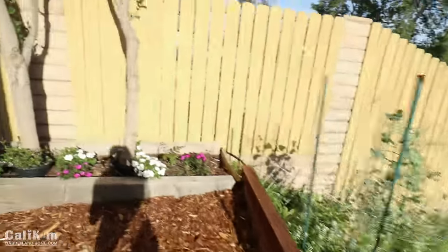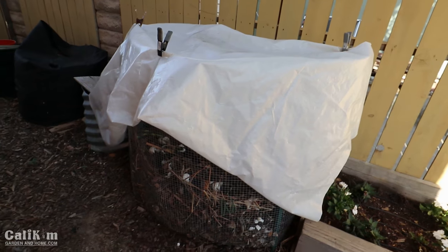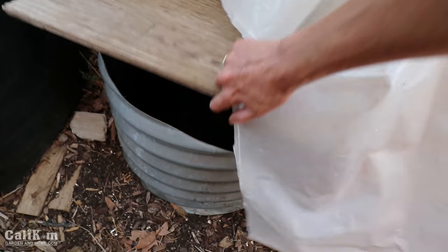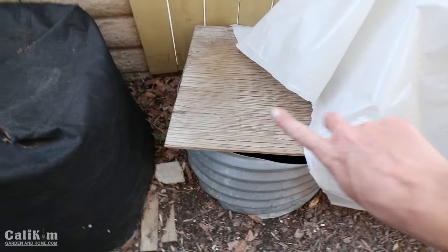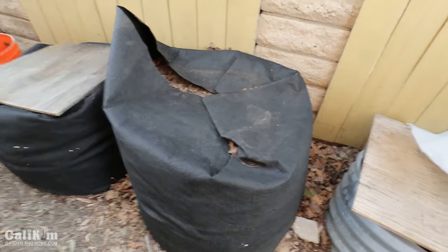One more little spot to show you before we close out the video — this area over here where I have my compost bins. This little pile here is where I throw all the food scraps. Then this bin here is my finished compost. These two bins are in the process. When this bin finishes I'll move it over into the next bin, then I'll add material from the wire bin covered with white plastic back into the SmartPots composter. That way I always have a continual supply.